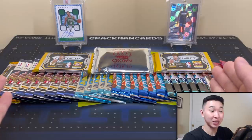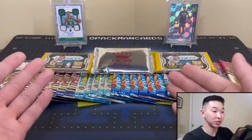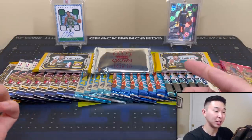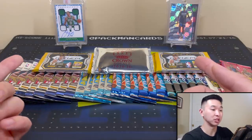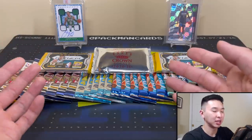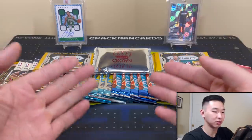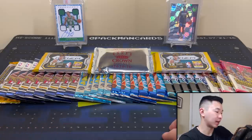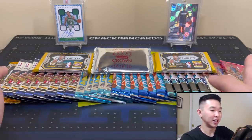Hoping we pull some fire — a lot of packs here. If you guys like this series and want to see more, drop a like, subscribe, and comment below. I usually try to do these about once a month. We always rip fun packs — Prism, Revolution, Crown, Optic, all sorts of random stuff. Let's see what we have — a long line of packs here.